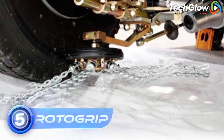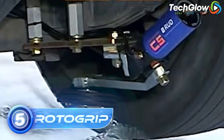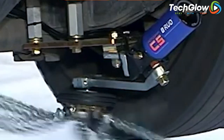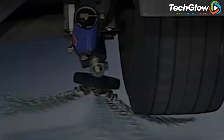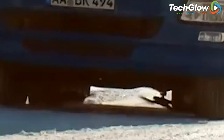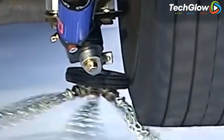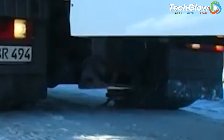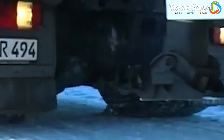Number 5: Rotogrip. Rotogrip is a high-quality tire chain system designed to enhance traction and improve driving safety in harsh winter conditions. Made with durable materials and innovative technology, Rotogrip offers a reliable solution for car owners who need to navigate snowy, icy roads with confidence. The Rotogrip system features a patented design that provides superior traction on all types of terrain, including deep snow and ice.